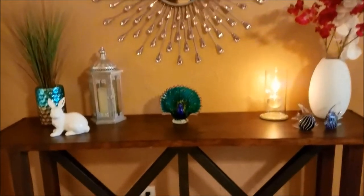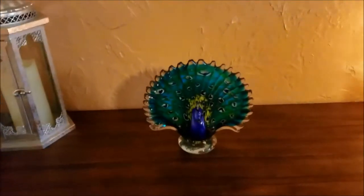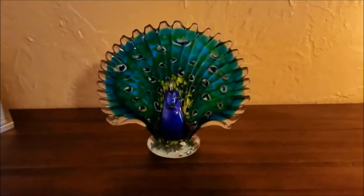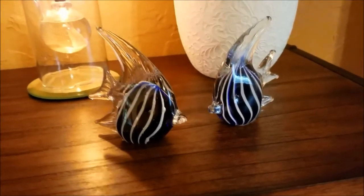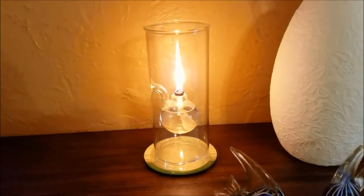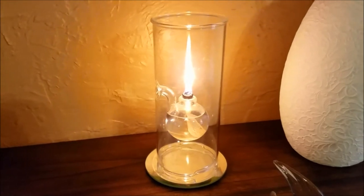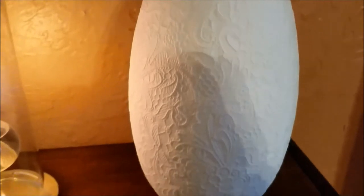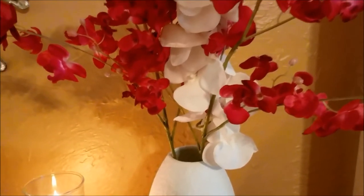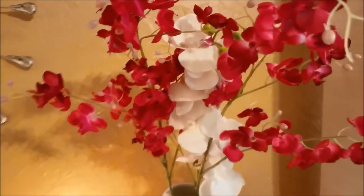Here is my console table. There are a couple of new things. The bunny never goes away. But over here we have this little glass peacock that my mom gave me for Christmas, and she also gave me these beautiful glass angelfish — very pretty. There's that oil lamp. If you've been following me, you know from my last two home decor tours that I hadn't had any oil for this lamp. Well, I've got oil and it's lit! And here's a really pretty white vase — look at the details on that. I believe I got that from Marshalls last weekend. And in this vase I got some orchid stems.